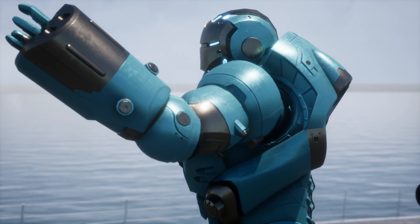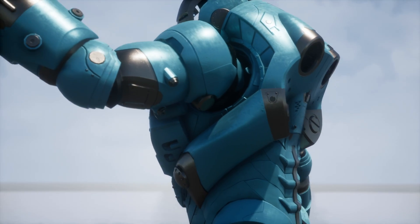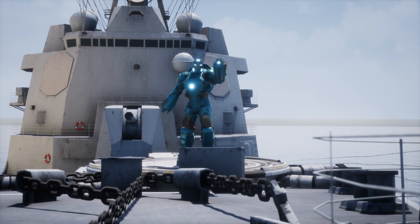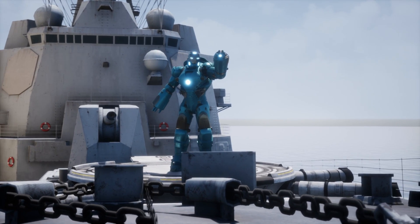With an aesthetic that evokes ruggedness and elegance, the Mark 37 combines sea green plates with golden details, creating a visual contrast that is not only functional but also impressive.